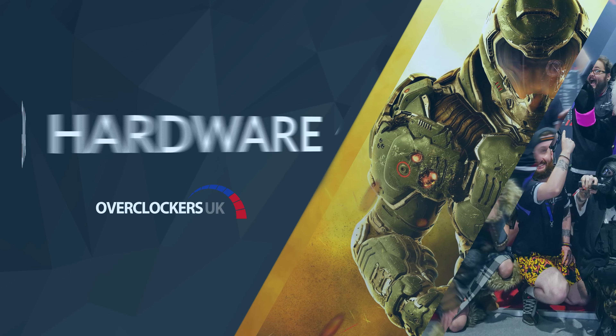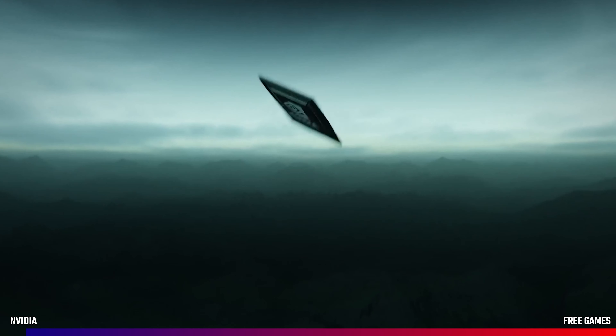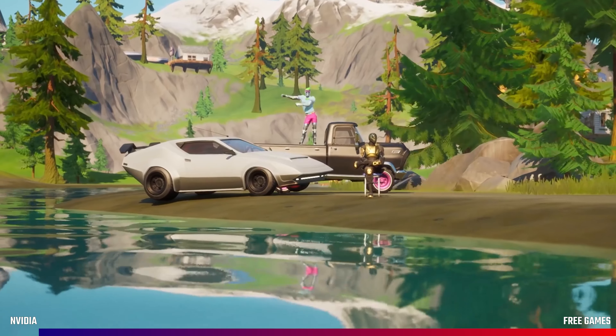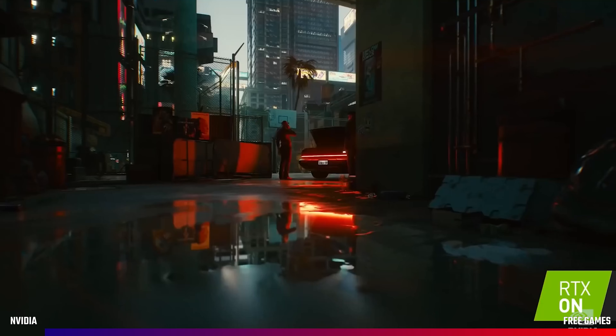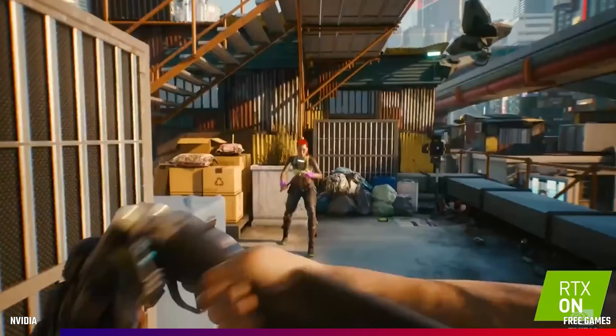Kicking off the news this week is the biggest story: the Nvidia launch. On the 1st of September, we were once again treated to Jensen in his kitchen as he announced the brand new 30 series graphics cards. The announcement came alongside news about ray tracing in games such as Fortnite, the new Call of Duty, and we also saw another trailer for Cyberpunk 2077 with lots of lovely ray tracing effects.